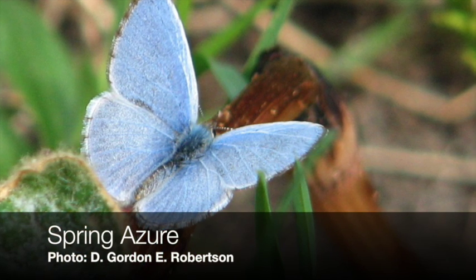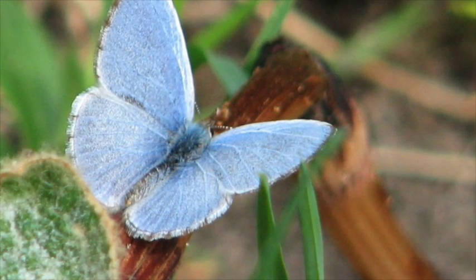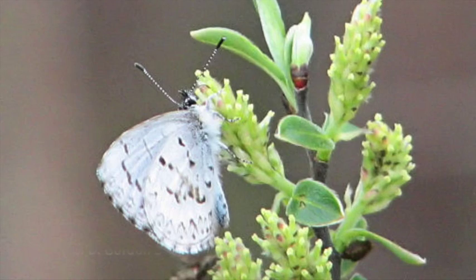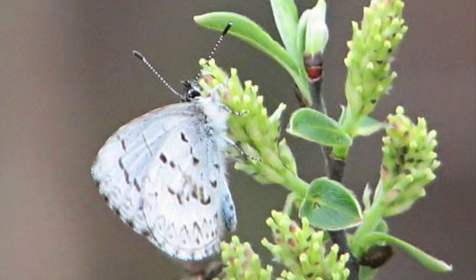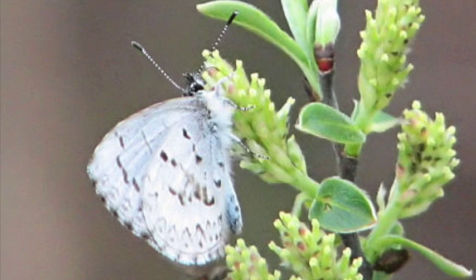The first bluish butterfly that we see in the spring is typically the spring azure. You can recognize it by its pale blue upper side of the wings, while the underside is grayish with irregular dark markings. You'll find them in a broad variety of habitats, especially along forest edges and very commonly both at flowers and at puddles.